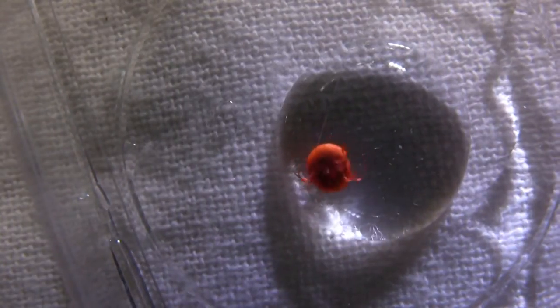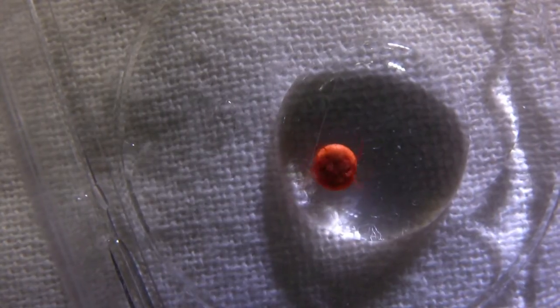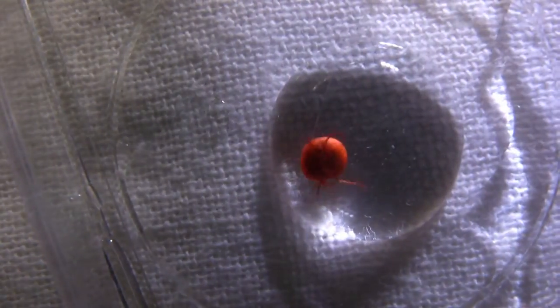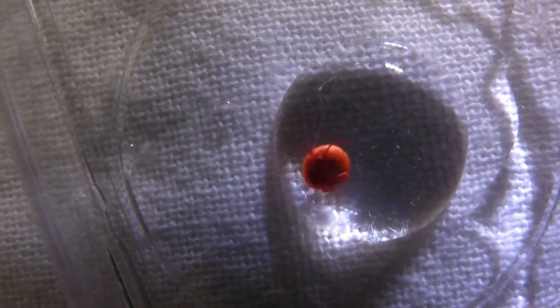He exhausted himself. Well anyway, this is our water mite. I think he looks like he's sitting on his butt and he's facing up to the camera. Is that what it is? Yes, kinda. Is that a good movie? That's a perfect movie.